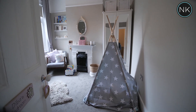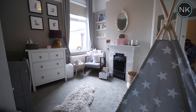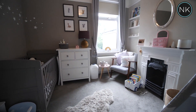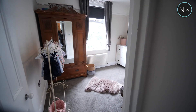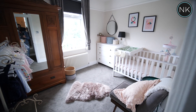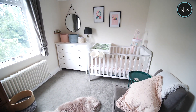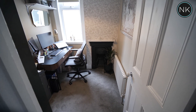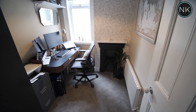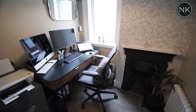Bedroom number two — the teepee room — has a bedroom window to rear with views over the rear garden. I like the painted feature fireplace. Bedroom number three is also a double bedroom with great views to side. The fourth and final bedroom on this floor is a good sized single bedroom, which doubles up as an office, as most people need one these days.